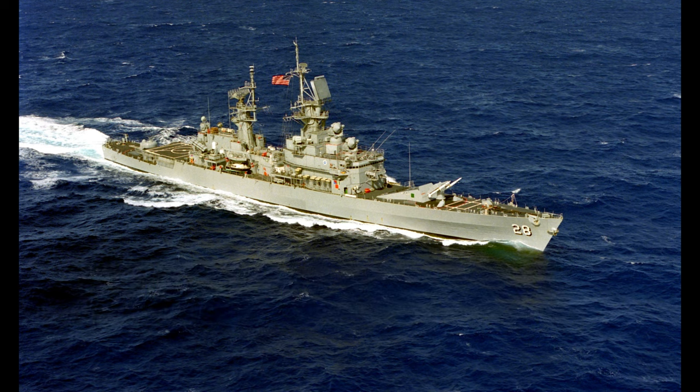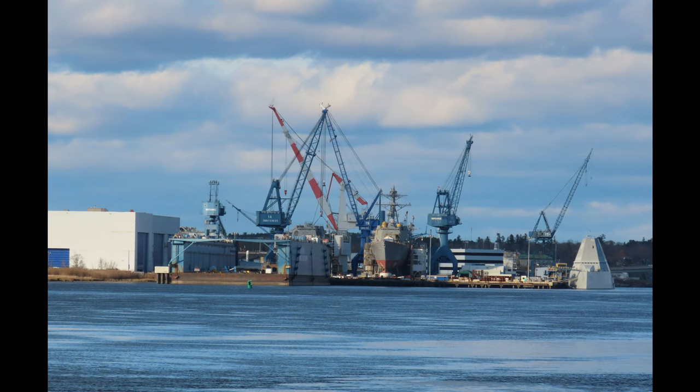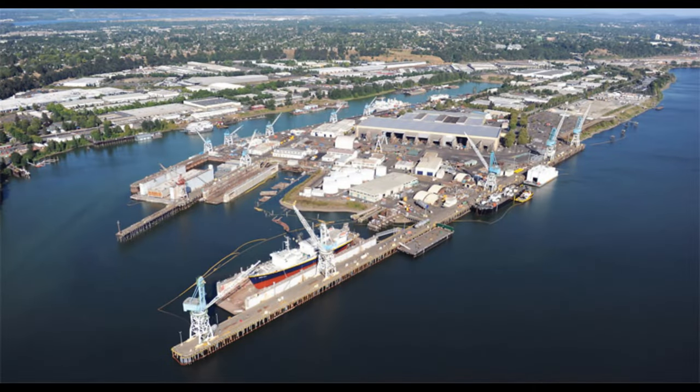The Belknap-class was a class of nine guided missile cruisers built in the early 1960s for the United States Navy. Originally designated as destroyer leaders, following the 1975 fleet realignment, the ships were reclassified as guided missile cruisers. The shipyards that built these vessels included Bath Ironworks, Puget Sound Naval Shipyard, San Francisco Naval Shipyard, and Todd Shipyard of San Pedro.